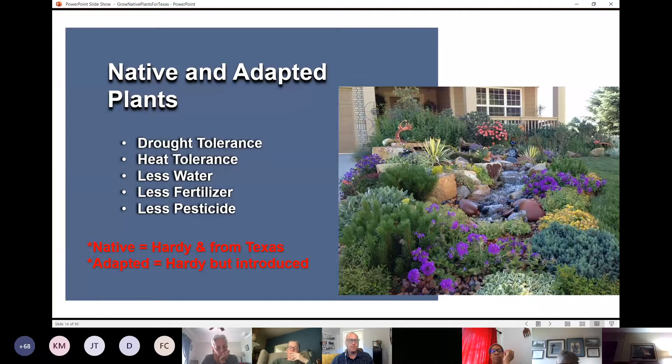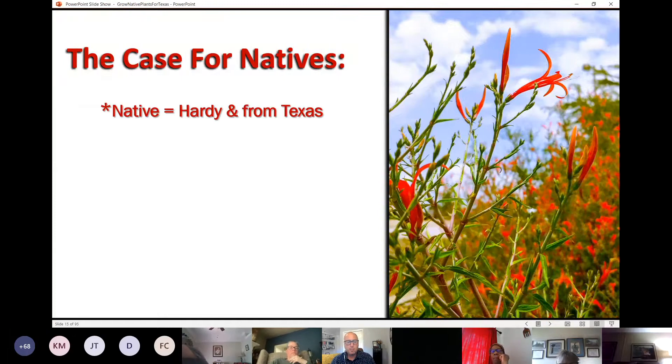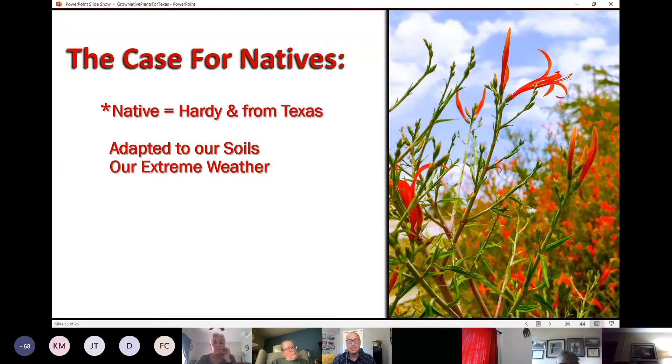You don't have to choose between a native landscape or an ornamental landscape. You can have any features you desire if you start with a design and implement it with best practices. Native plants are hardy — they've evolved in our sometimes harsh and unpredictable climate. They're also adapted to the heavy clay soils that tend to be more alkaline. Some soils in East Texas are acidic with lower pH, better adapted for azaleas and magnolias, but in our area it's better to plant things that can withstand higher pH.